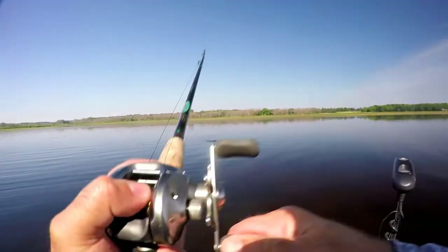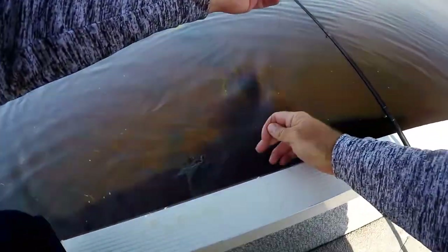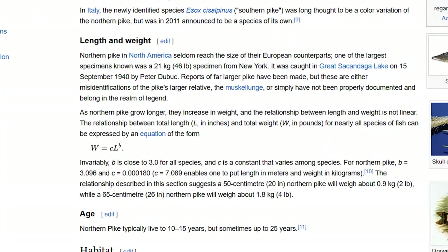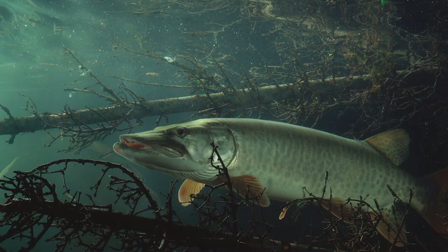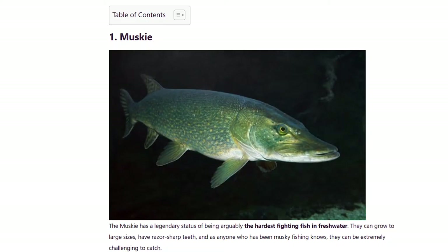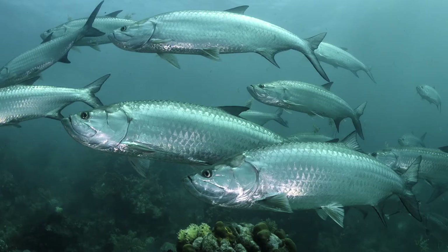Now, let's say you do manage to catch a pike and you're curious how much it weighs, but you forgot to bring your scale. Apparently there was a fish scientist who came up with a mathematical formula to calculate the precise weight of a pike using its length. If we see the pike as the chad of the freshwater world, then the giga chad would be the muskie — short for muskellunge and notorious for being the fish of 10,000 casts. They are ranked as one of the most difficult fish to catch, even being compared to saltwater species like the wahoo or tarpon in terms of difficulty.